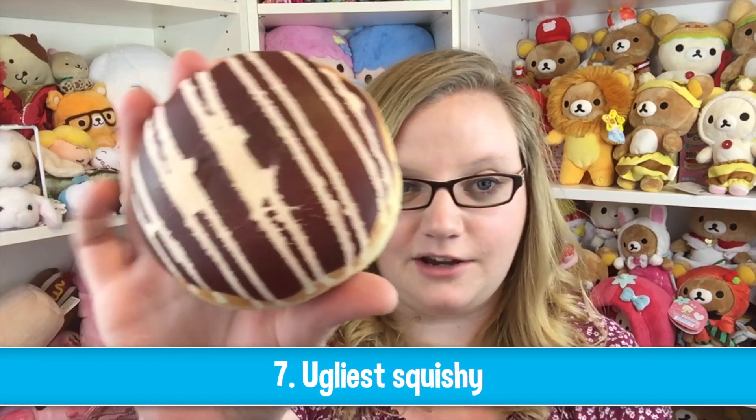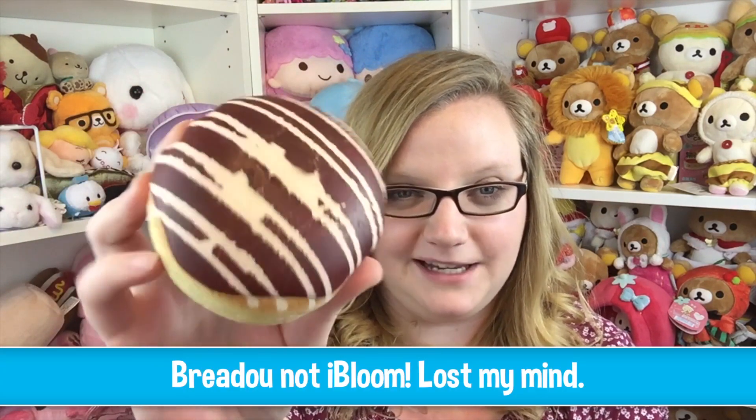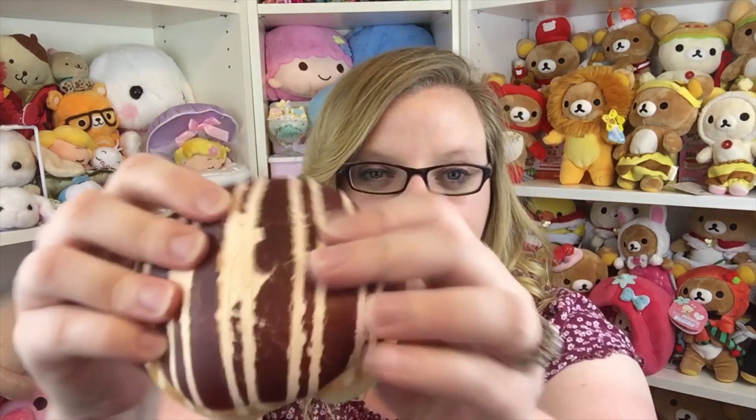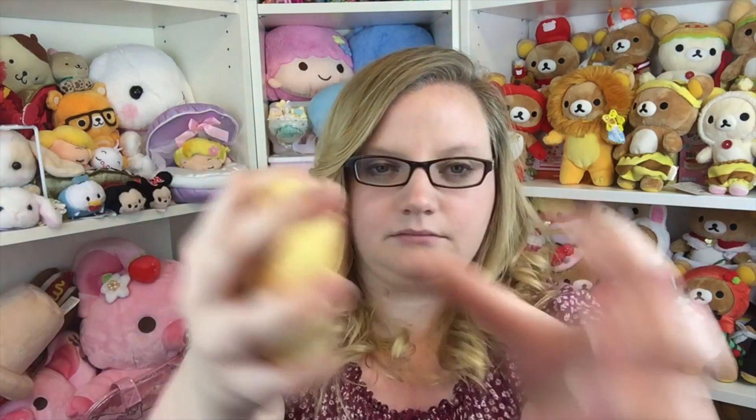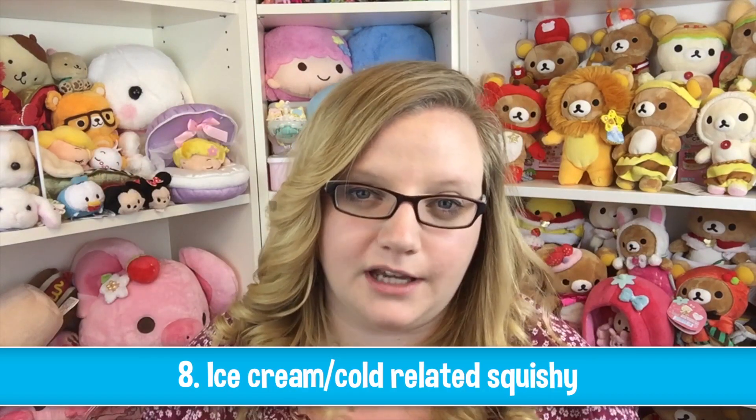The ugliest squishy — she chose this iBloom, for good reason, because it's completely ripped up. I don't know what it is about the Breados, they just completely rip apart. So this is pretty ugly looking, but it's still a pretty nice donut. The back's kind of cracking too. I do like the Breados.